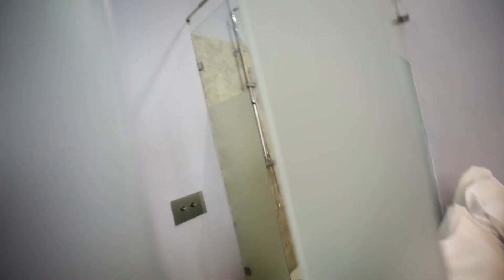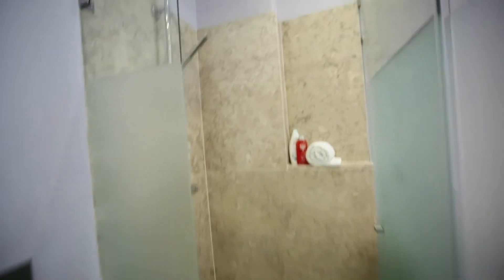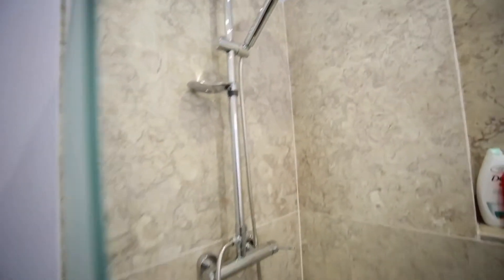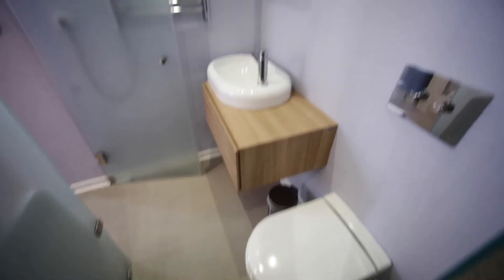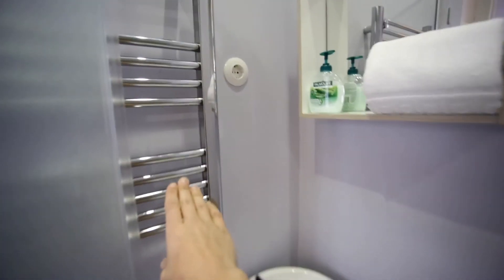Let's go visit the bathroom. This is the bathroom. We have one big shower here — one Italian shower. And this is the toilet and lavabo. Here we can dry some towels.